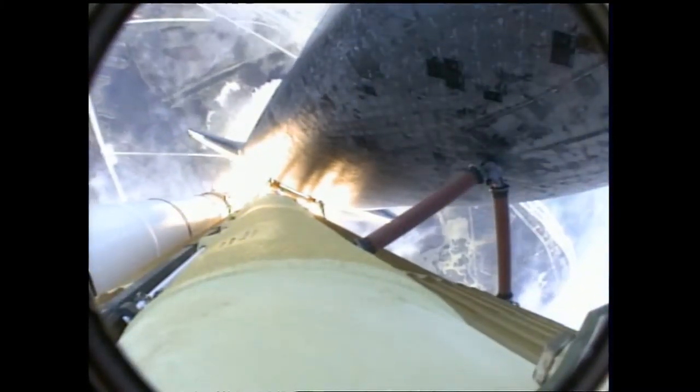Atlantis now on the proper alignment for its eight-and-a-half-minute ride to orbit. Four-and-a-half million pounds of hardware and humans taking aim on the International Outpost.